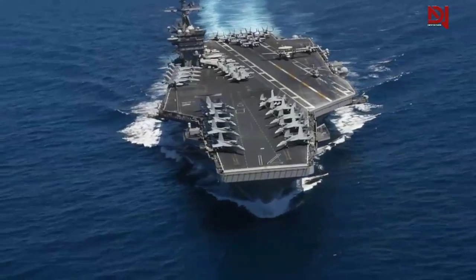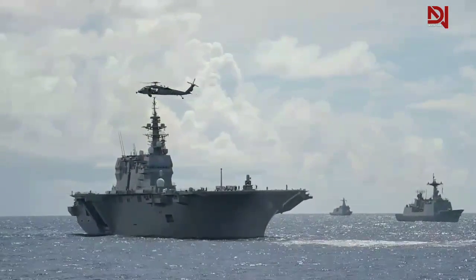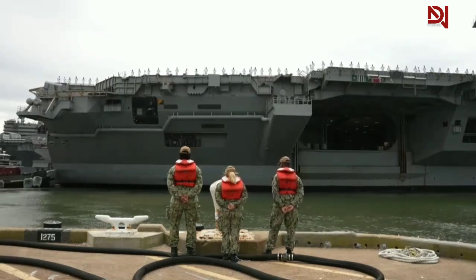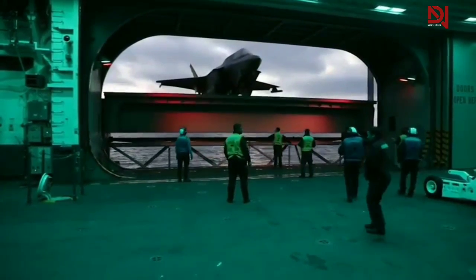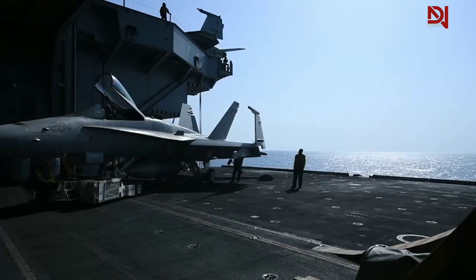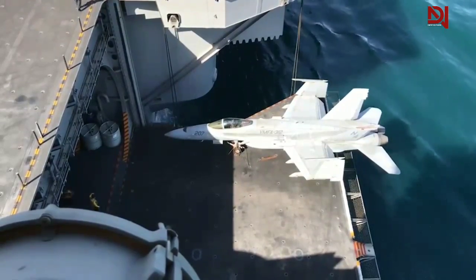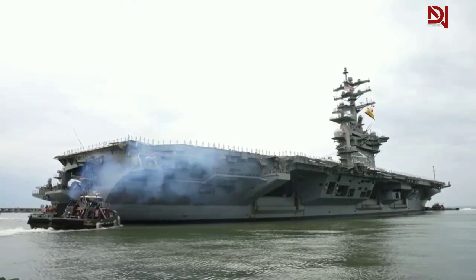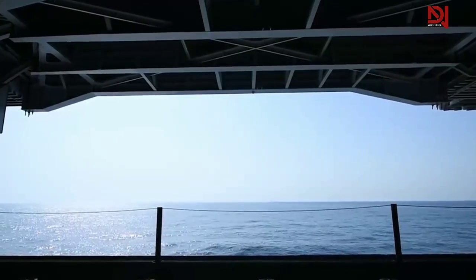U.S. aircraft carriers are marvels of modern naval engineering designed to project power across the globe. One interesting aspect of their design is the absence of doors in the hangar bay. This might seem like a vulnerability, but it's actually a strategic choice. Without doors, aircraft can be moved more quickly in and out of the hangar, facilitating rapid deployment. The open design also allows for natural ventilation, which helps disperse fuel vapors and reduces the risk of fire — a constant concern on ships.